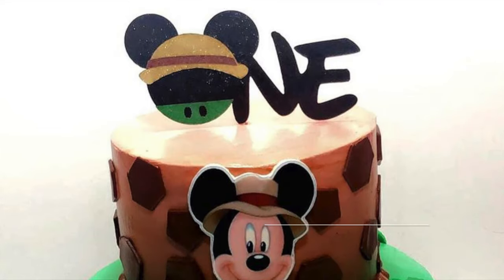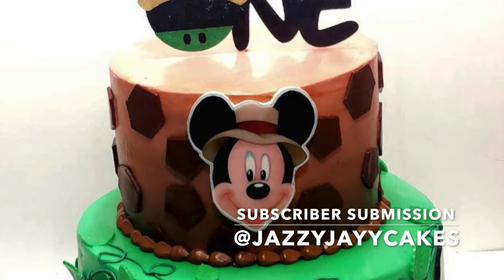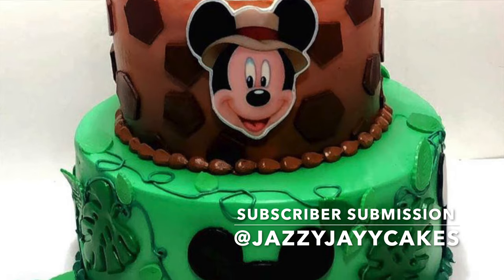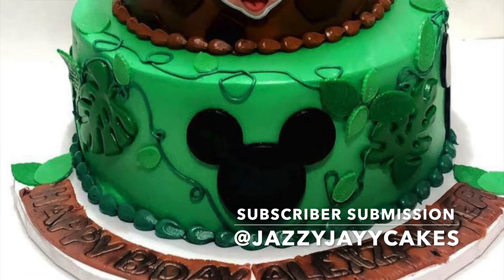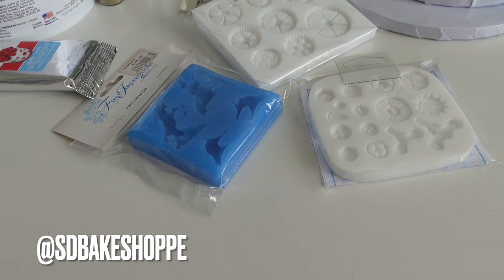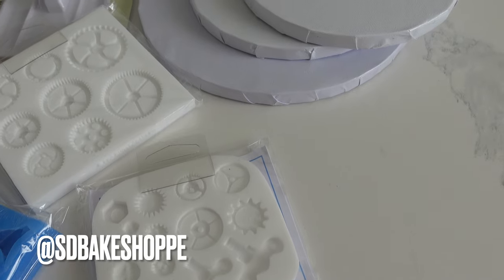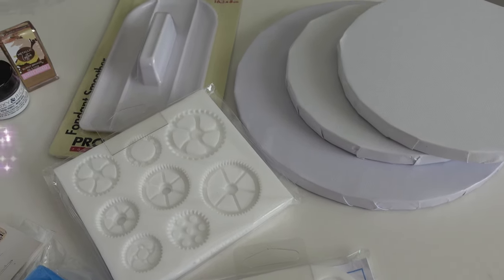Now let's get into the subscriber submission of the day. As soon as I looked at all the photos you guys have been tagging me in, this one stood out because I love all things Disney. Be sure to go drop them a like, a comment, and follow them if you want to see more adorable cakes like this. If you want to be the next subscriber submission of the day, follow me at SDBakeShop, tag me in a photo or message me a photo, and I'll share it on this channel. All levels and desserts are totally welcome.